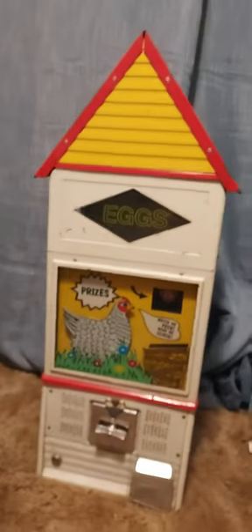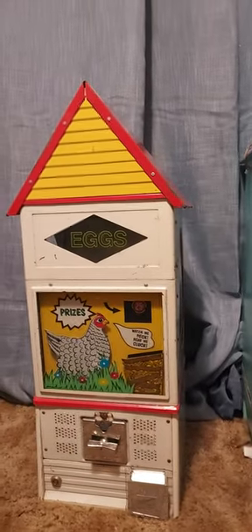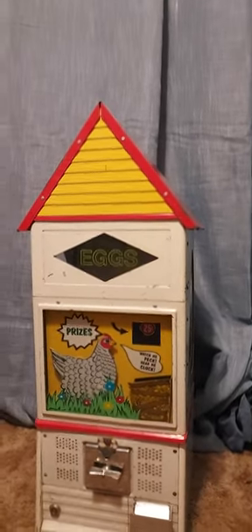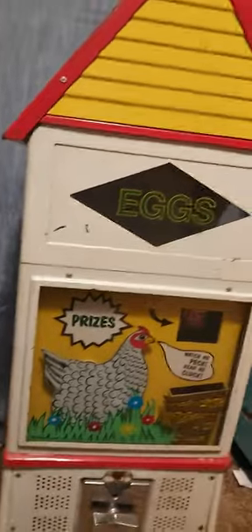What's going on cool cats? Sylvie Cat here. I just came home from my local Goodwill and I stumbled upon a vintage coin-operated chicken egg vending machine for 80 bucks.